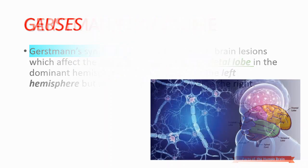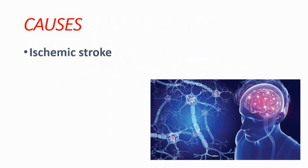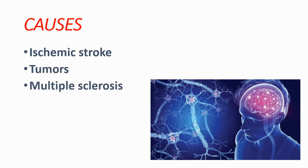Let's talk about the causes. The first one is ischemic stroke. Tumors or multiple sclerosis can also cause Gerstmann syndrome.